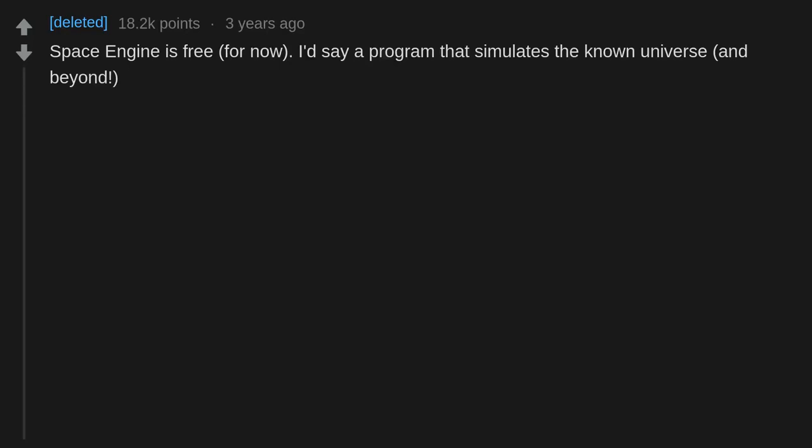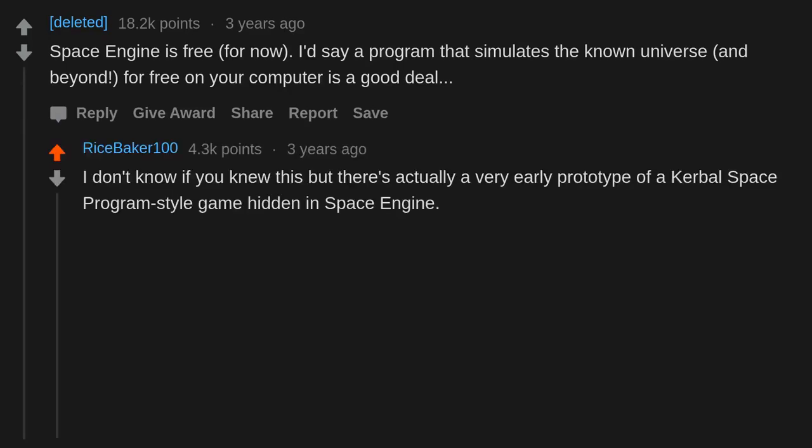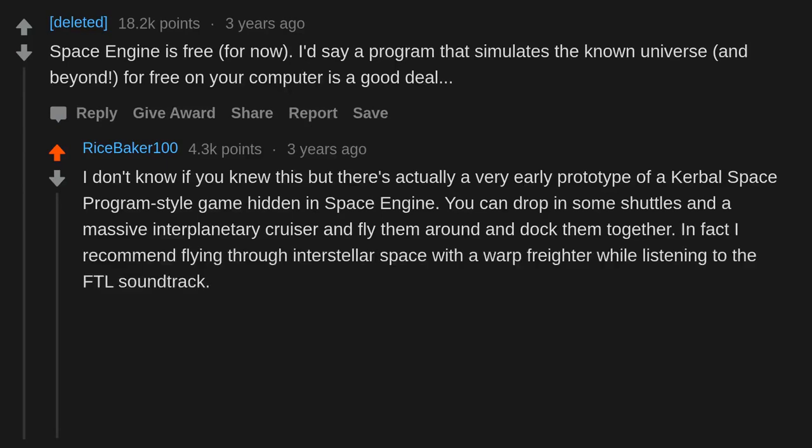Space Engine is free — for now. A program that simulates the known universe and beyond for free on your computer is a good deal. There's actually a very early prototype of a Kerbal Space Program-style game hidden in Space Engine — you can drop in some shuttles and a massive interplanetary cruiser and fly them around and dock them together. I recommend flying through interstellar space with a warp freighter while listening to the FTL soundtrack. It's fun.